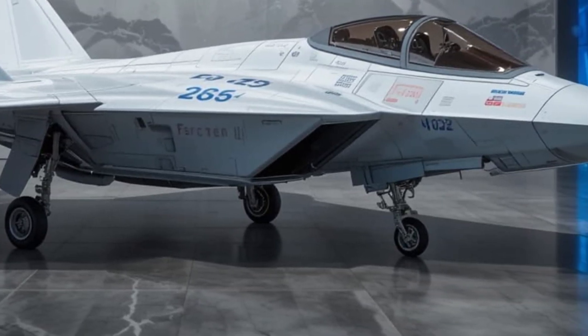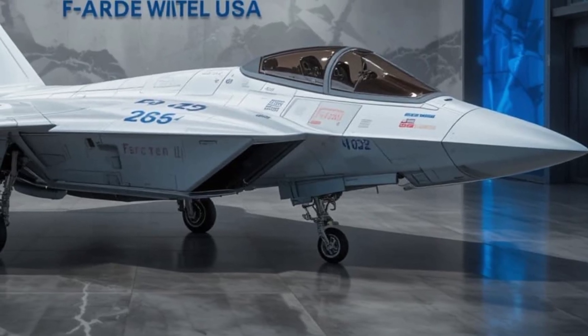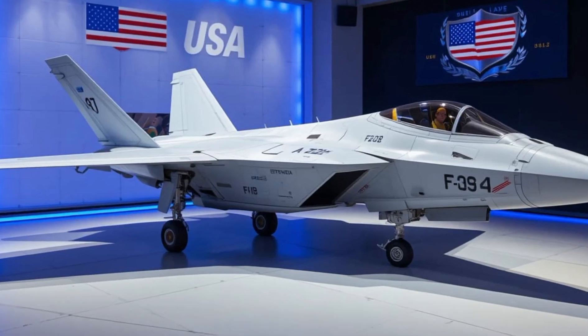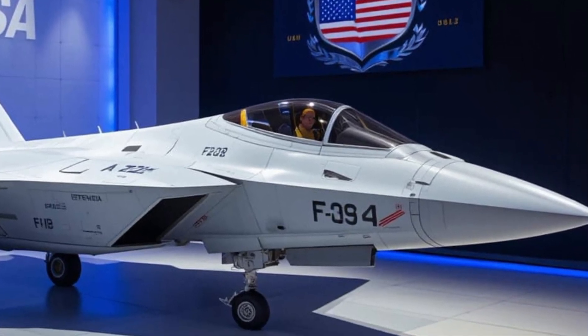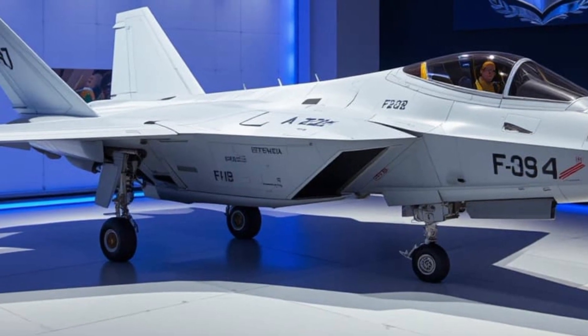In terms of endurance, the Super Hornet flies with a combat radius of nearly 390 nautical miles and a service ceiling of over 50,000 feet. It can carry up to 17,750 pounds of ordnance on 11 hardpoints, from precision-guided JDAMs to Harpoon anti-ship missiles and AMRAAM air-to-air missiles.